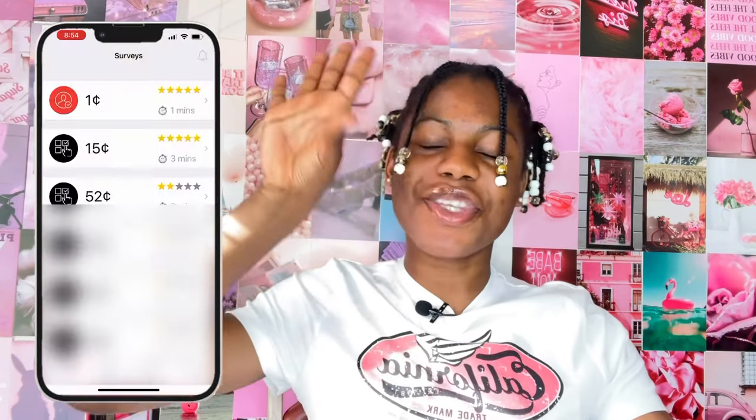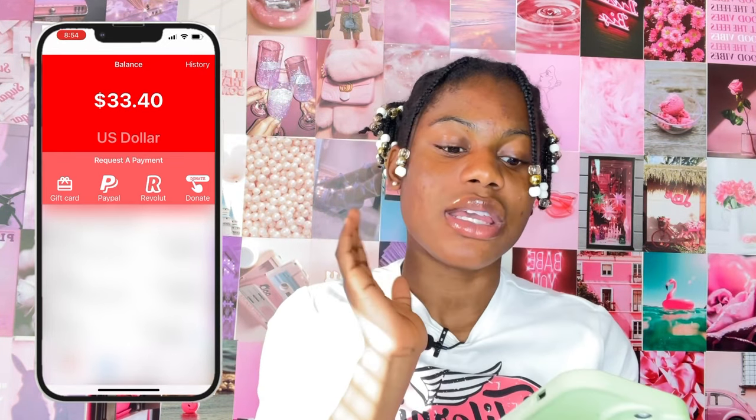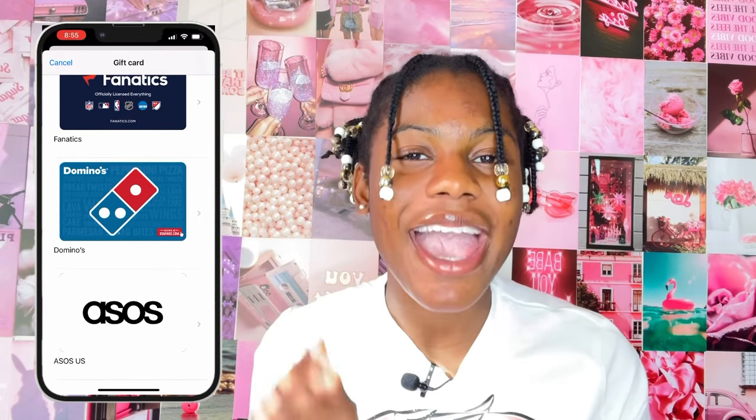Now for the Amazon gift card part. At the top it says 'My Account Balance' — I'm going to have to blur some things out because they're personal information. Your balance might be a different amount; just continue doing more surveys and your account balance will go up. Once you have a little money in your account, click on 'Gift Cards.' It has different options: Amazon, Home Depot, Fanatics, Domino's, and ASOS.